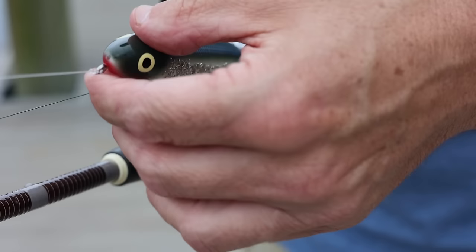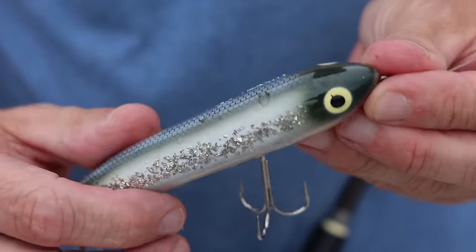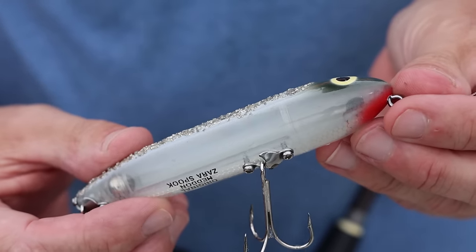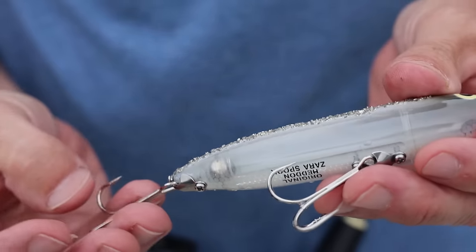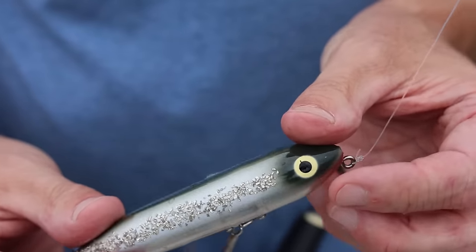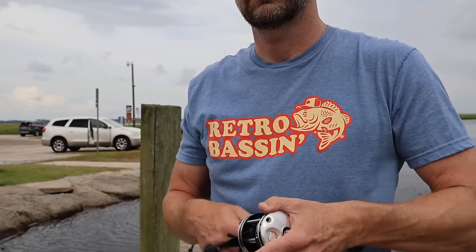It doesn't look like much. A boring, almost uninspired shape. No bells, whistles, rattles, props, clackers, or blades. A simple design that looks as though someone was given a broken broom handle and told you have 30 minutes to carve a fishing lure. Now go.